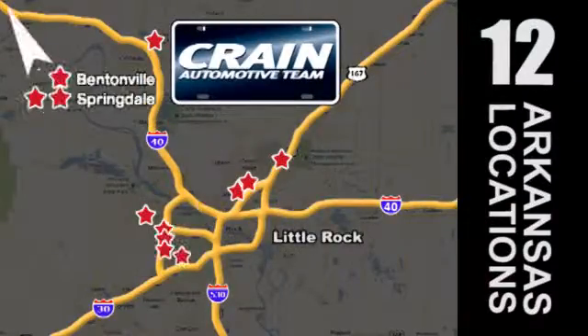Visit us anytime at Craneteam.com — go, go, Craneteam's got em! Craneteam.com